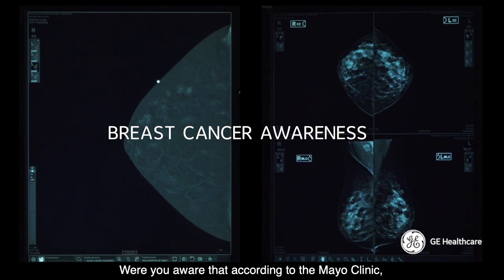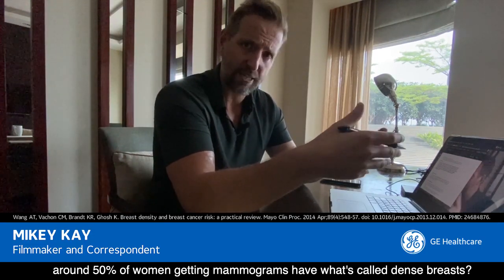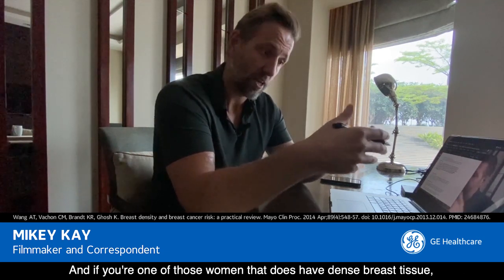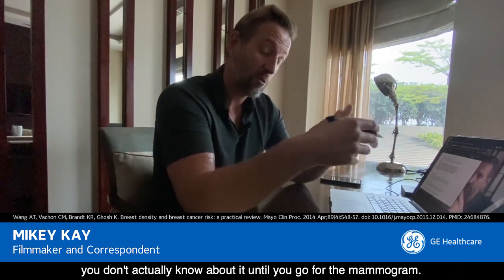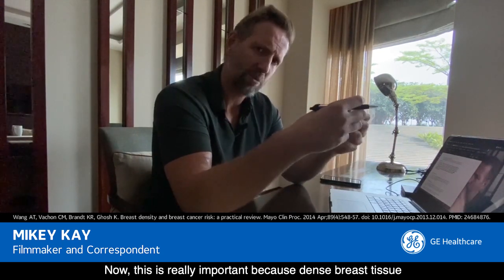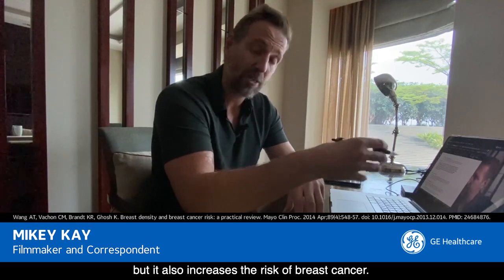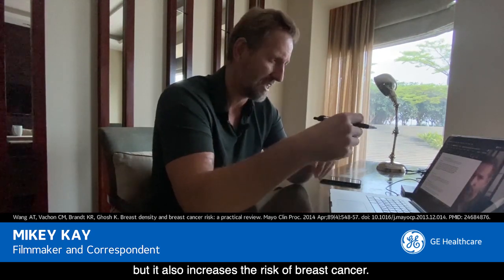According to the Mayo Clinic, around 50% of women getting mammograms have what's called dense breasts. And if you're one of those women with dense breast tissue, you won't actually know about it until you go for the mammogram. This is really important because dense breast tissue not only makes breast screenings harder, but it also increases the risk of breast cancer.